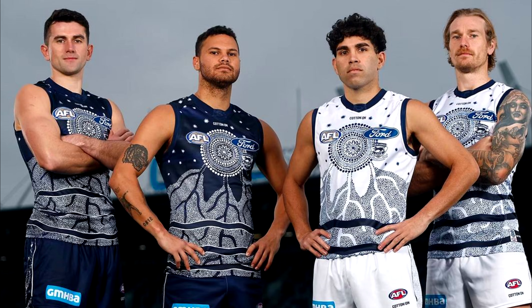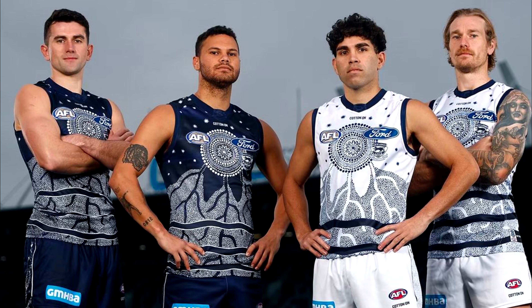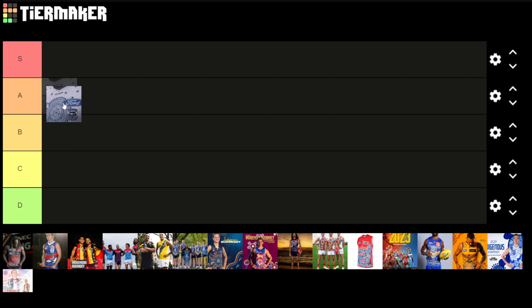Starting with Geelong, I really like how they've kept with the colour scheme of the blue and white. I like both the home and away versions. I'm not entirely sure of the background but it kind of looks like possibly tree roots and then stars up the top. It's quite simplistic but also very pleasing to the eye. I think this one looks really good and I'm going to give it an A.